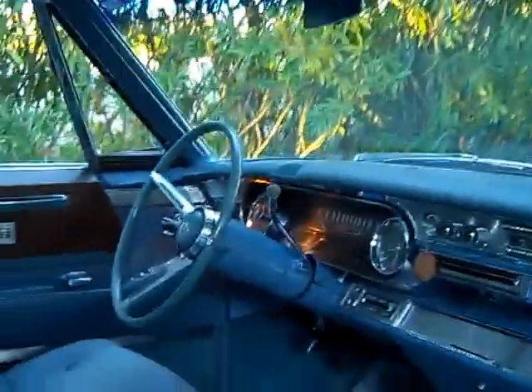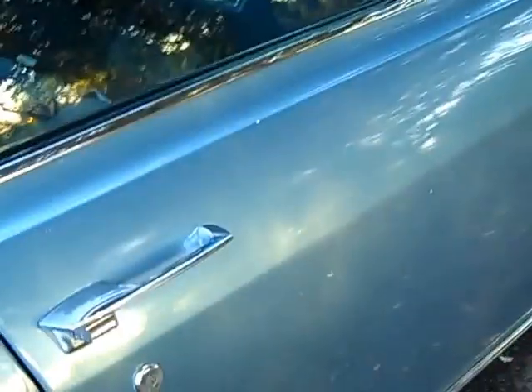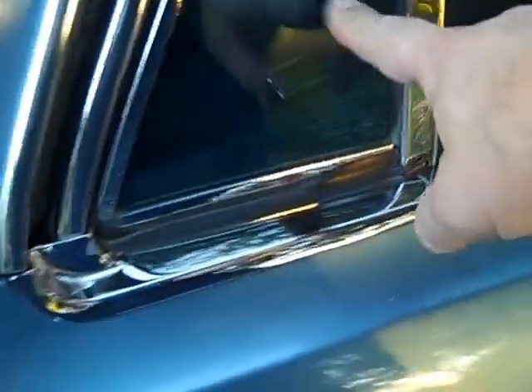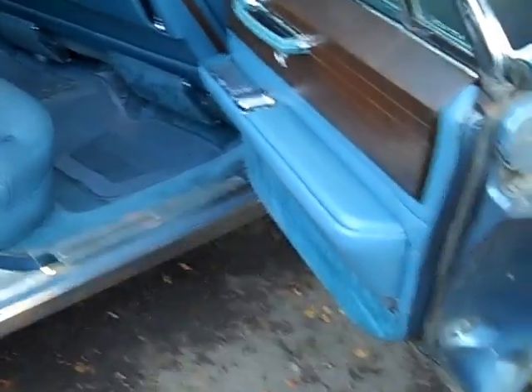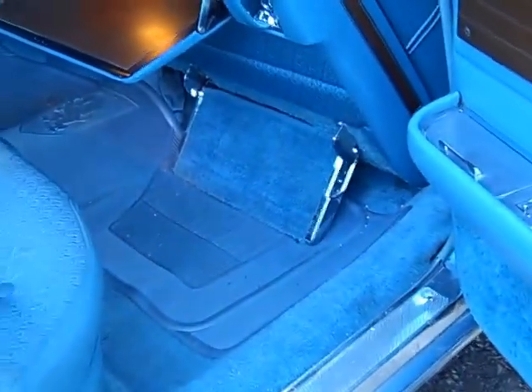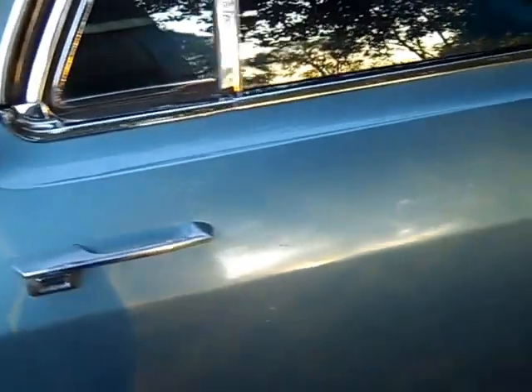Nice headliner, nice visors, one crack in the dash right there. This car has the power door locks — they're actually vacuum locks. It has the power vent windows, power windows, and power vent in the back as well. This is the long wheelbase Fleetwood Brougham model that has these extra features — the fold-down desk and the footrest for both passengers in the back seat.